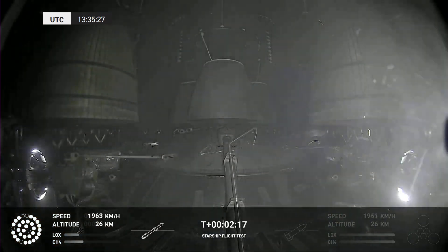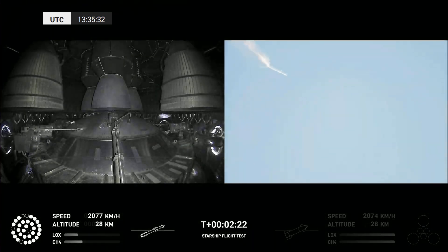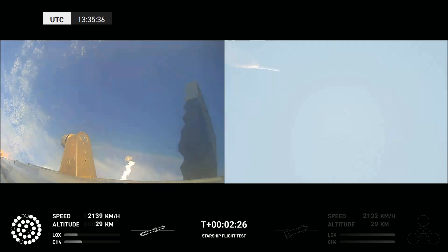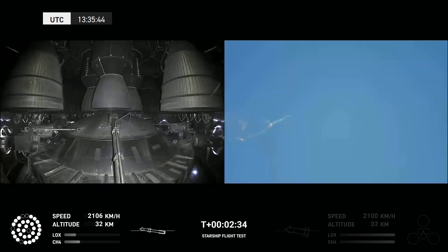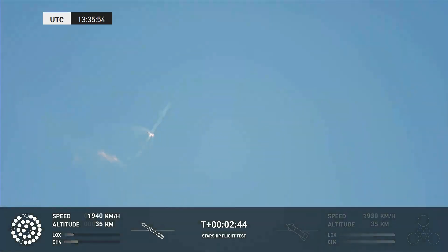Views of the Raptor engines on the second stage as we prepare for stage separation. After stage separation, the first stage will flip and begin a boost-back maneuver for landing in the Gulf. Continuing to fly — two minutes forty seconds — let's get ready for main engine cutoff. Beginning to flip for stage separation.